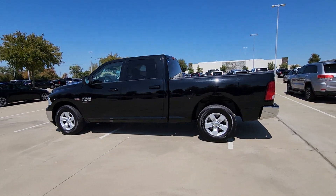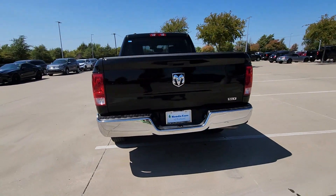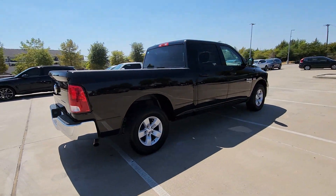Enjoy the view of this 2021 Ram 1500. With less than 70,000 miles on the odometer, this vehicle stands out from the rest.